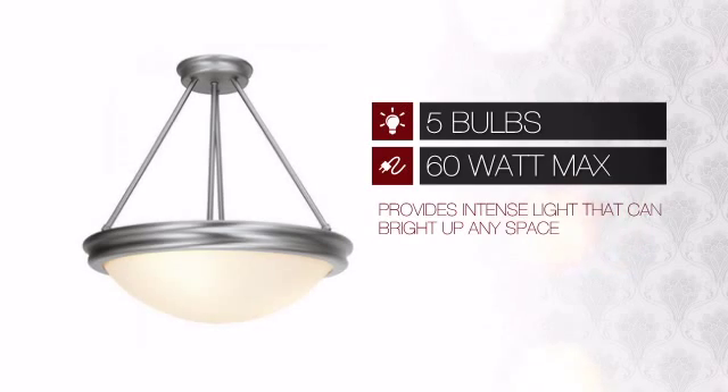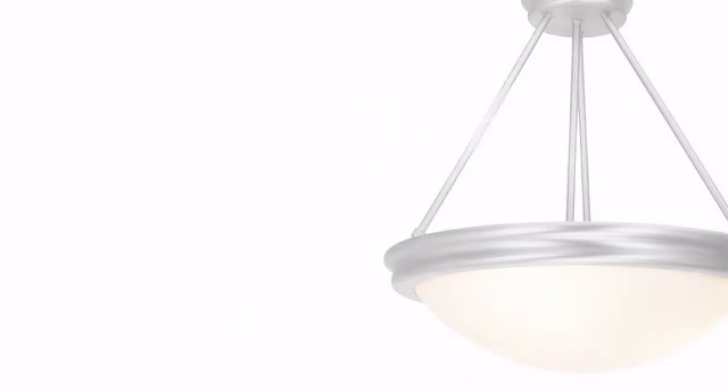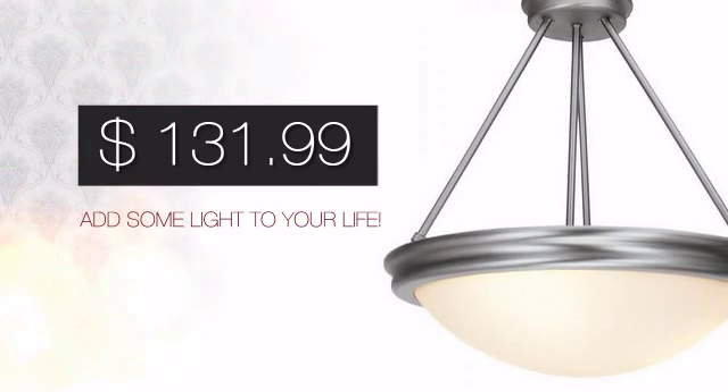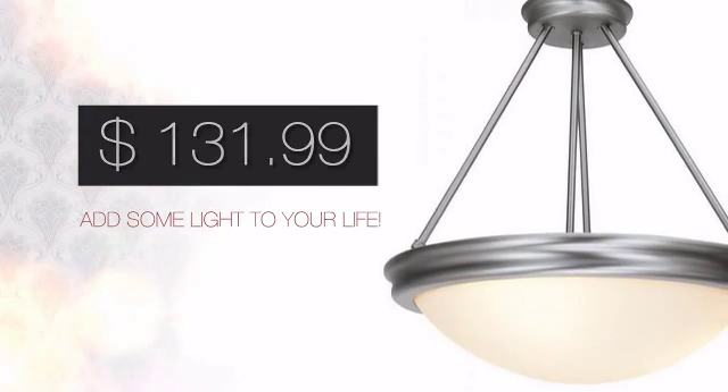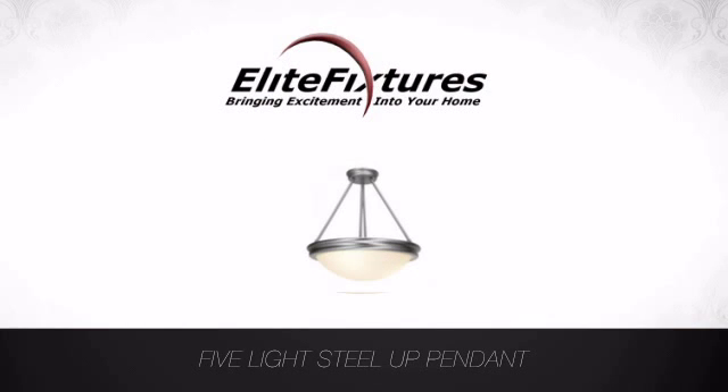Featuring five 60 watt bulbs, it provides intense light that can brighten up any space. And with such a great price, you can easily add some light to your life. Start that lighting project today at Elite Fixtures, bringing excitement into your home.